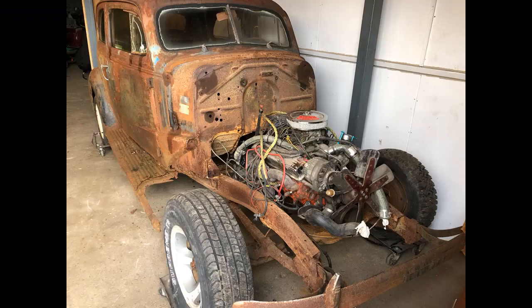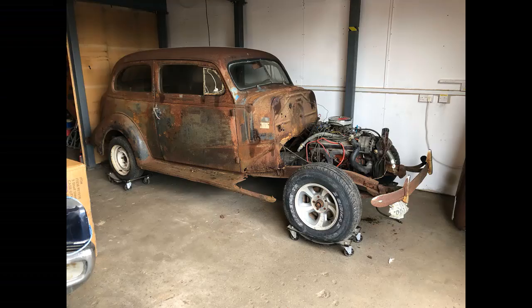This is what it looks like with the 327 engine from the panel van sitting inside the '38 Chevy sedan. I'll leave you with this little clip of Dave enjoying himself in his '38 Chevy now that the 327 is actually sitting in there. Thanks for watching - catch you next time, bye for now!